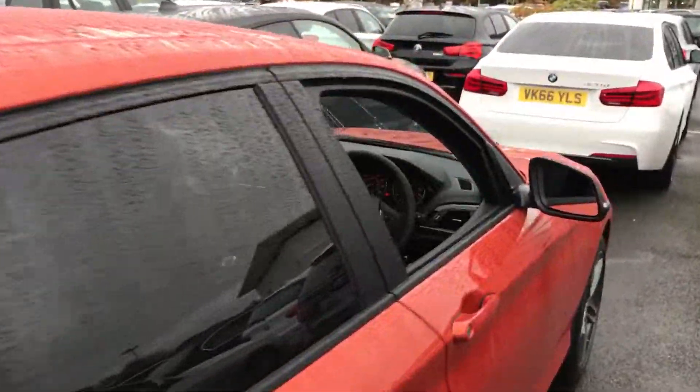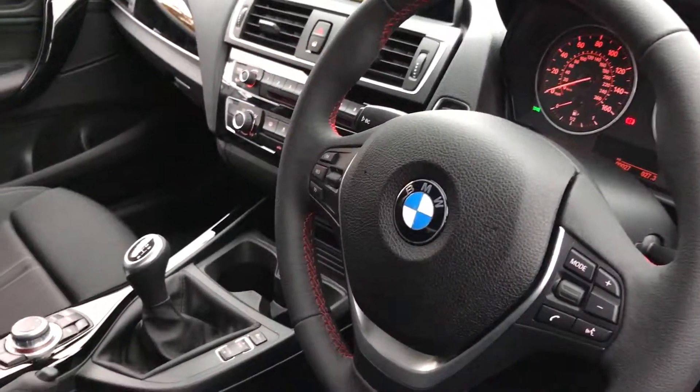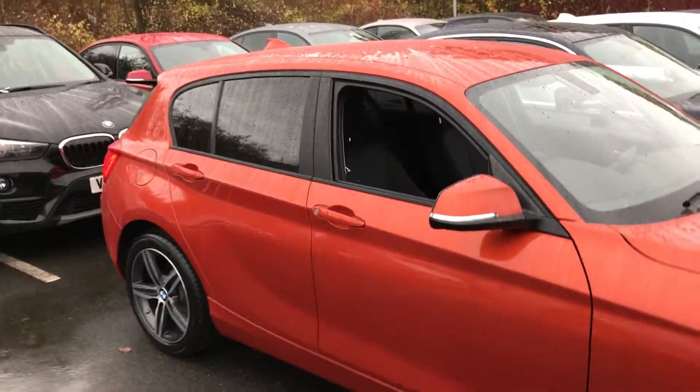Moving to the inside of the 1 Series, you get a couple of nice things such as sat nav, Bluetooth hands-free, and audio streaming. An option added to this one is the driver comfort pack, which gives you the rear sensors and the cruise control.